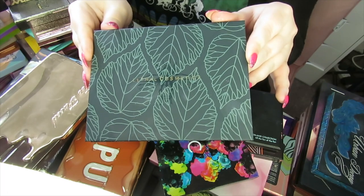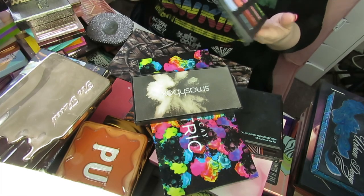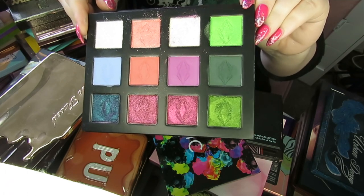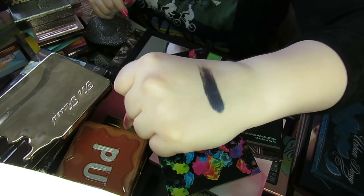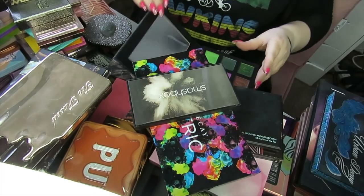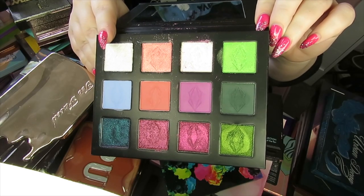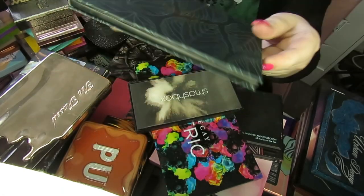This next palette is from Lethal Cosmetics and it doesn't have a name because I made it myself — I just chose the colours on the website. This is the palette I got for my birthday this year. I went quite bright, with a lot of multi-chromes and duochromes. You can't really see multi-chromes well on camera but they are so pretty. This is my first time using Lethal Cosmetics, and I've been getting into indie brands over the last couple of years. I'm definitely keeping this because I made it and I love it.